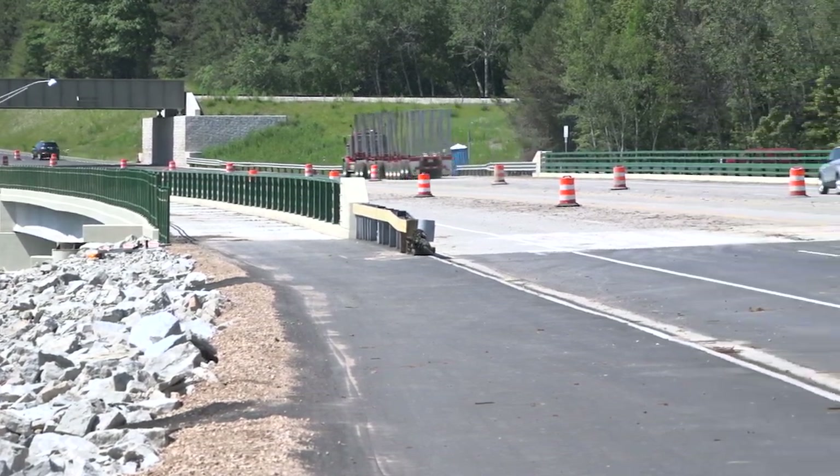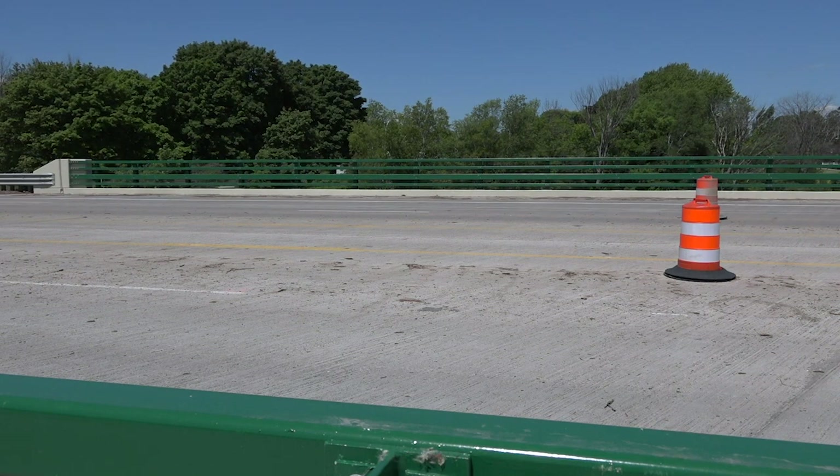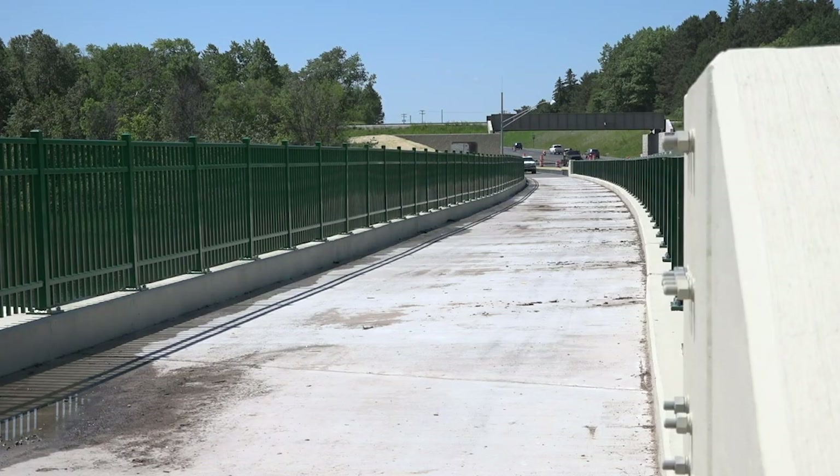It's nice to see the plans come to fruition and to see the final product. We're putting all the finishing touches on the project — we've got colored safety rail on both sides, ornamental fence for the pedestrians, and we're putting pavement markings down. It's really satisfying to see the whole project come together.